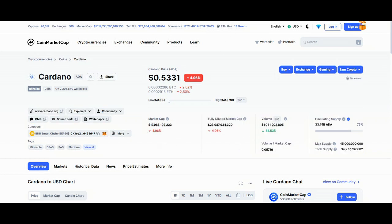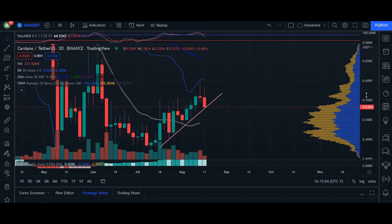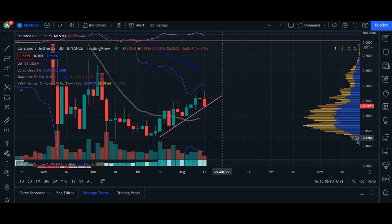Heading over to the chart here on a three-day timeframe, we can see that price is actually reacting, or close to our trendline at the very top here. Multiple candles filling up this trendline. The trend itself is currently in an uptrend, but because the price is closer to the bottom of the trendline, we may essentially break it and then come back down.